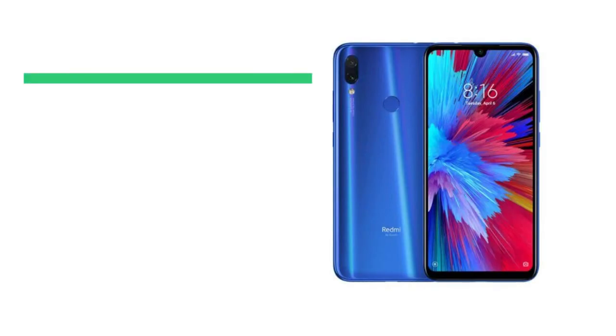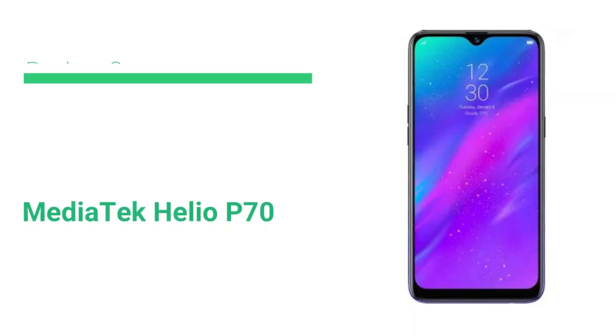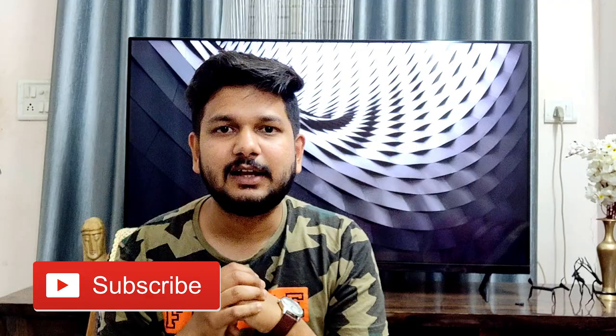For performance, the Redmi Note 7 has a Snapdragon 660, while the Realme 3 has a MediaTek Helio P70, which was also seen in the Realme U1. Both phones come with 64GB storage. The Realme 3 has a dedicated microSD card slot, but the Redmi Note 7 uses a hybrid SIM slot — meaning you choose between dual SIM or a SIM plus memory card. The benchmark score of the Redmi Note 7 is clearly higher. In my opinion, the Snapdragon 660 performance is far better than the Helio P70, making the Redmi Note 7 the clear winner in performance.